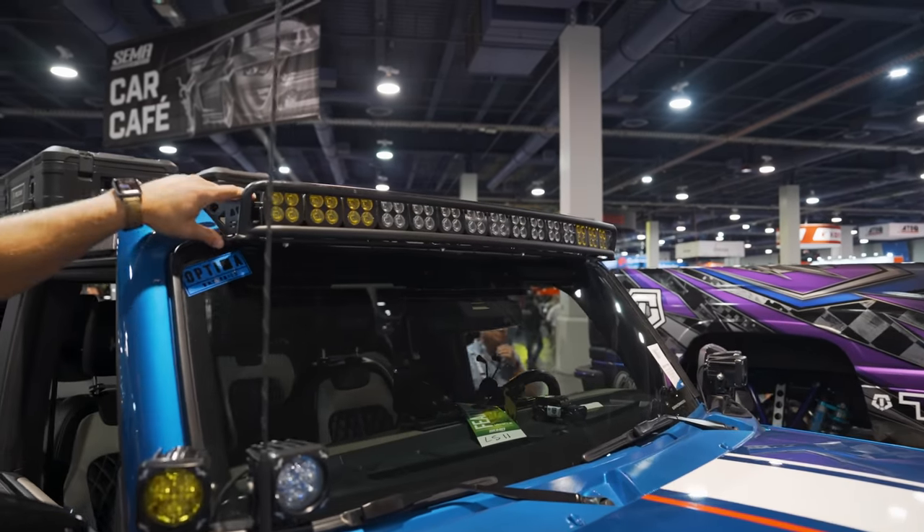I'm in the Cover King booth with the Metal Cloak Bronco. The wrap is pretty sweet. We have some Baja Boss tires with Raceline wheels. The Metal Cloak bumper is really clean — I like the way that looks. Integrated Warn winch, factory tube doors. There's full suspension setup with Dirt Logic shocks — great shocks, we've run those before. And it looks like a Metal Cloak upper control arm. Overall, solid build.